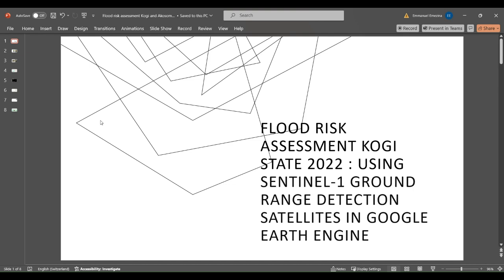This user interface format can be accessed via the link in this presentation and provides information on the regions and locations which were affected by the 2022 flooding. This information is significant because it illustrates vicinities which can potentially be affected if a similar flooding event occurs again in the future.